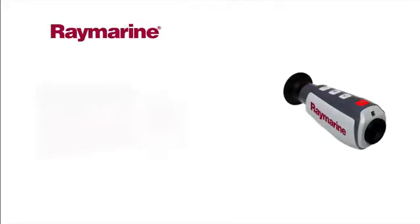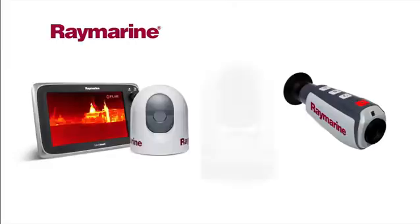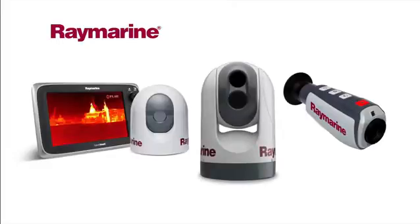There are four types of thermal night vision cameras within the range: hand held, fixed mount, pan and tilt, and even a gyro stabilized version to give boaters the power to see clearly in total darkness.